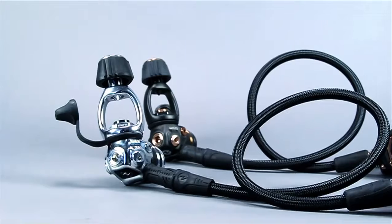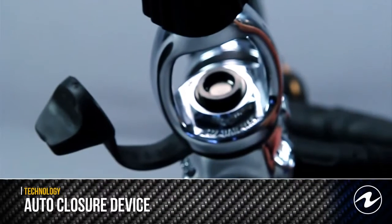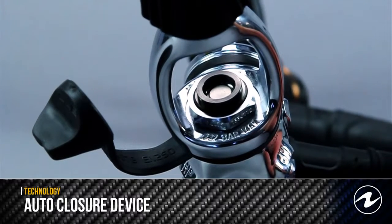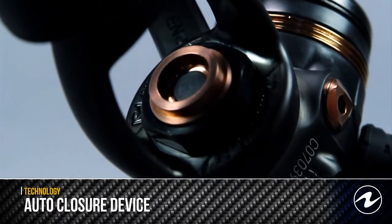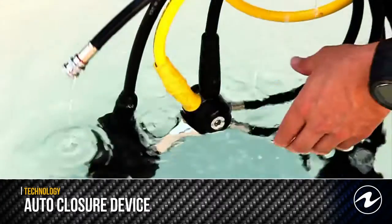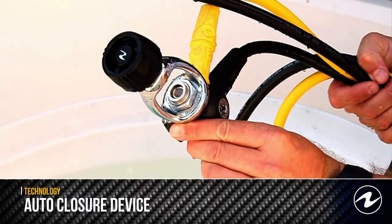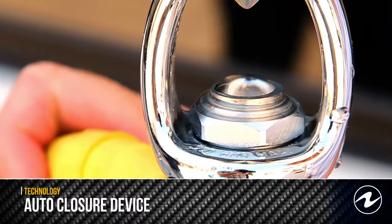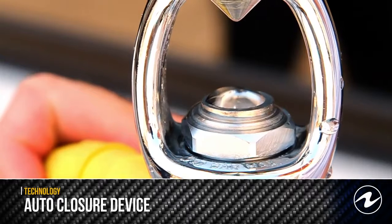The Auto Closure Device, or ACD, is a patented design found exclusively on Aqualung regulators. The ACD system keeps water and other contaminants out of the regulator's first stage, which preserves the internal lubrication, thereby lengthening the useful life of the product. The ACD design also makes the regulator safer for elevated percentages of oxygen. The ACD is a must-have on your high-end regulator to keep water contaminants out and to help ensure a long-lasting and dependable regulator.